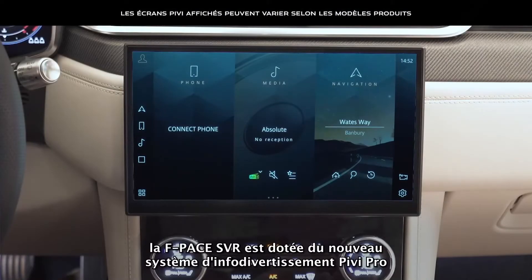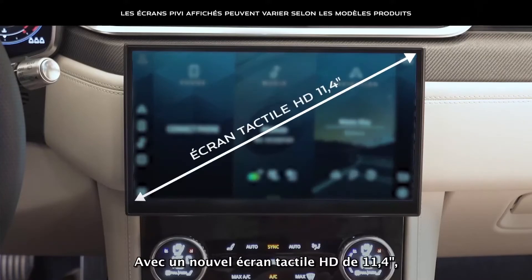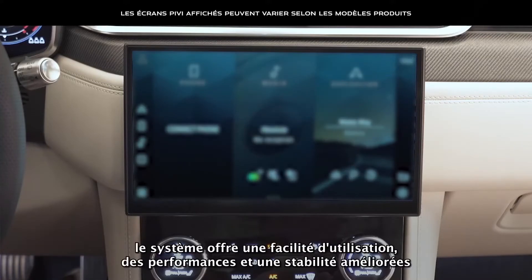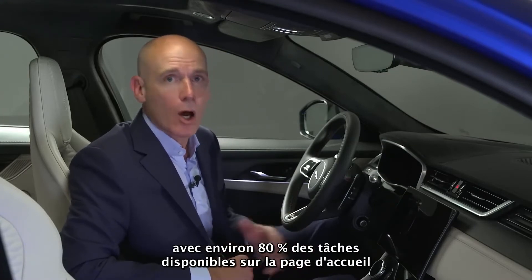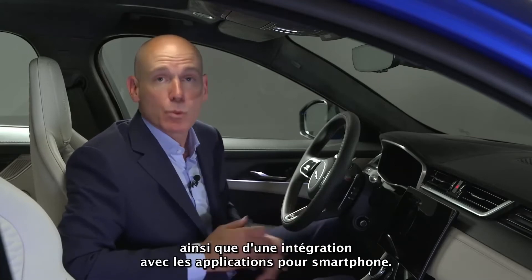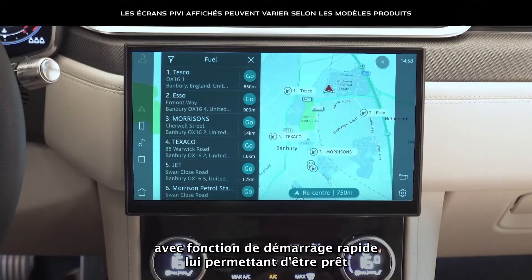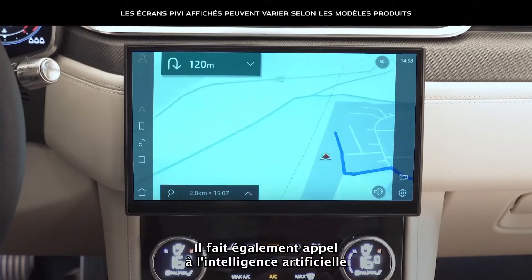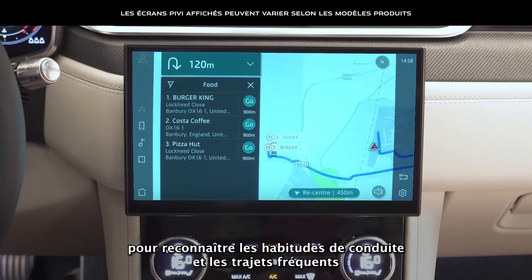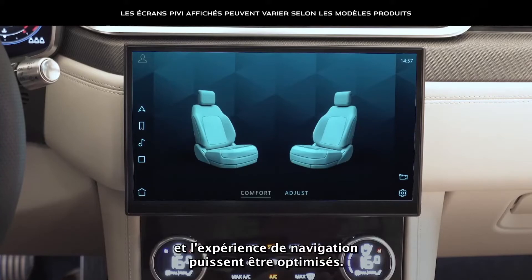For the first time, Jaguar Land Rover's new infotainment system, PIVI Pro, is fitted to the F-Pace SVR. With a new 11.4-inch HD touchscreen, the system offers improved usability, performance and stability, delivering an intuitive, effortless experience with around 80% of tasks available from the homepage within one or two taps, as well as integration with smartphone apps. PIVI Pro uses a brand-new navigation system with fast-start capability, enabling it to be ready by the time you're in the driver's seat. It also applies artificial intelligence and machine learning to recognise driving habits and frequent journeys, so both comfort settings and the navigation experience can be optimised.